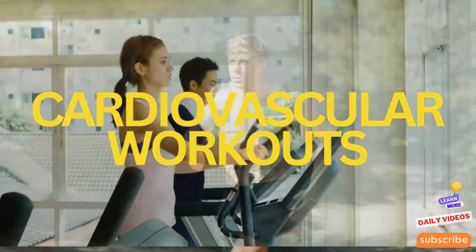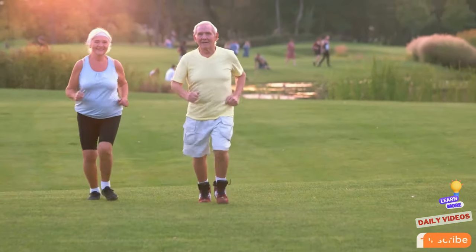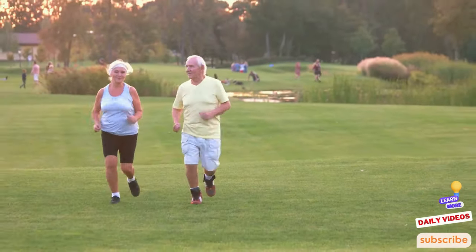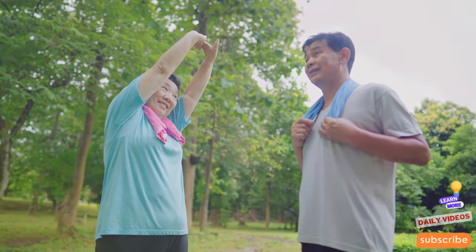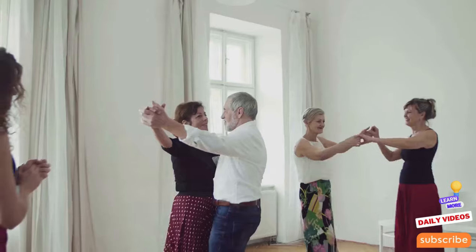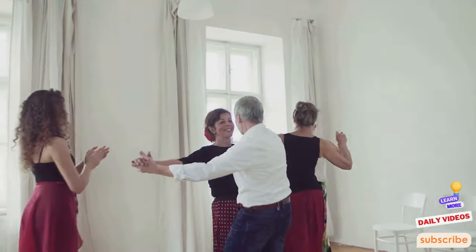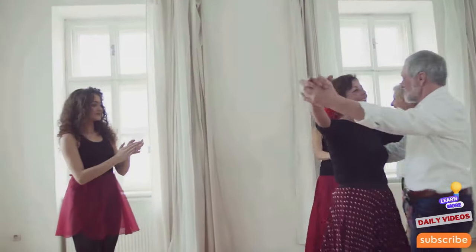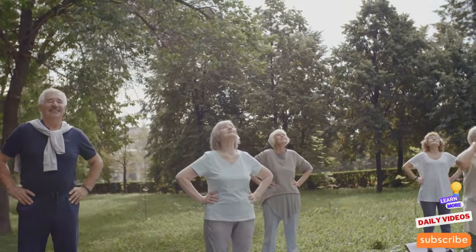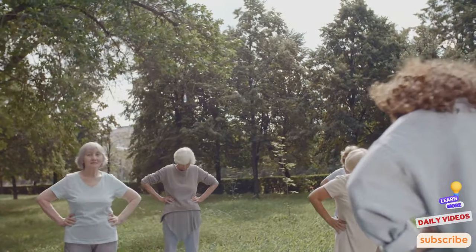Cardiovascular workouts are the heart of youth. To keep the heart robust and delay the aging process, cardiovascular workouts are indispensable. These exercises help lower blood pressure, reduce cholesterol, and improve blood circulation — all vital for longevity. Activities like brisk walking, cycling, swimming, or even dancing can be part of a fun and effective cardiovascular routine, each tailored to individual fitness levels and preferences, making it easier to stick with a long-term plan.